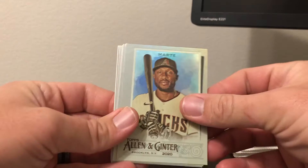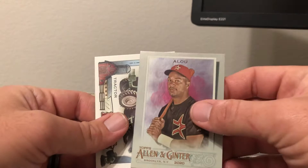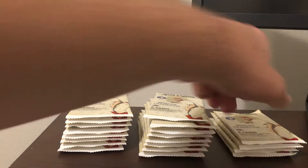We got Quetel Marte, Rhys Hoskins, Matt Olson, Brianna Scurry — yeah, Brianna Scurry, goalkeeper — Jorge Alfaro, Moises Alou short print, and Where Monsters Live: The Swamp, and Down on the Farm tractor.